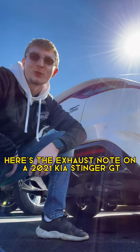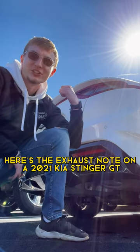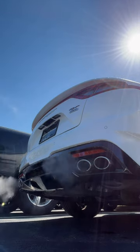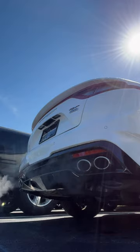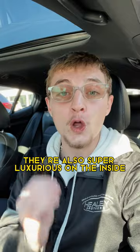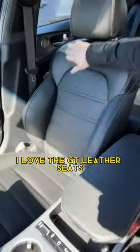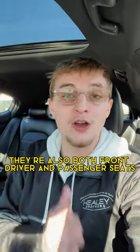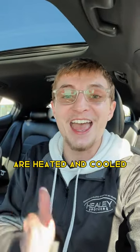Here's the exhaust note on a 2021 Kia Stinger GT. Not only do the Kia Stinger GT sound amazing, they're also super luxurious on the inside. I love the GT leather seats — they're gorgeous. Both the front driver and passenger seats are heated and cooled.